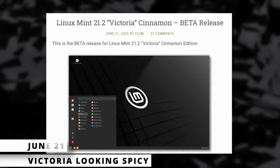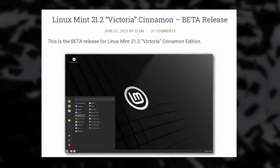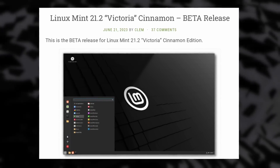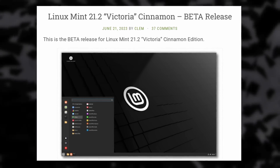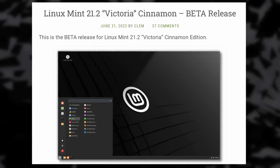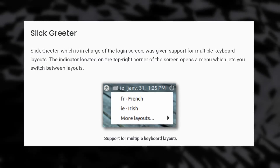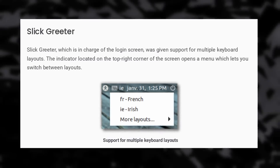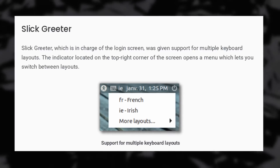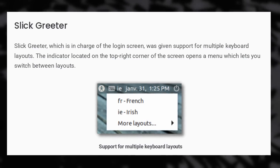The first beta for Linux Mint 21.2 is now out in its Cinnamon, XFCE, and MATE variants as usual. Mint's Debian edition will, as always, follow in a bit — it's generally not released at the same time as the main Mint editions. The feature list is pretty long, with a better login screen that now supports multiple keyboard layouts, plus tap to click on touchpads, and a configurable layout for the on-screen keyboard.